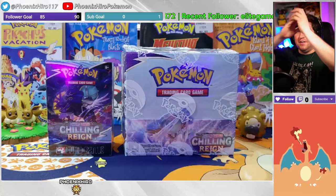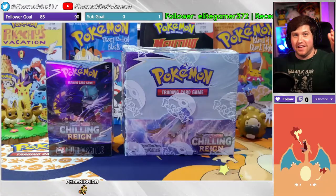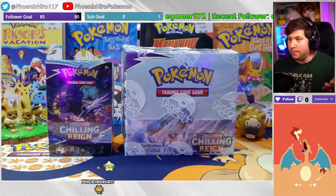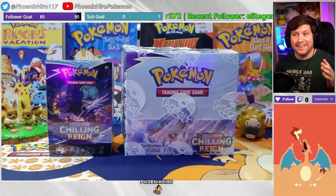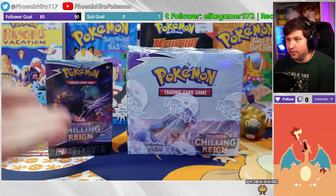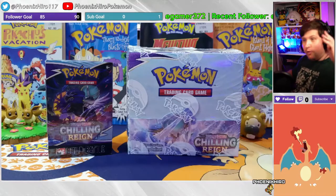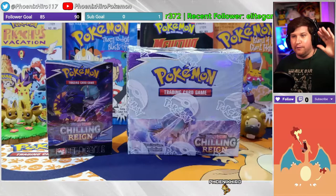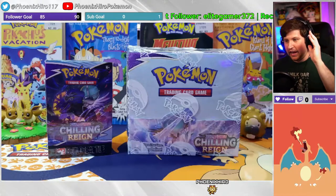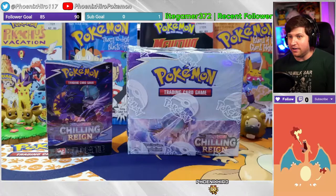Hello and welcome back everybody, my name is Phoenix Hero and we are finally back with the new Pokemon set Chilling Reign. It has been quite a while since I lasted any kind of streaming, but we are back hopping in. I'm gonna be ready to open up this set and have a fantastic evening. We got quite a few products to open today.